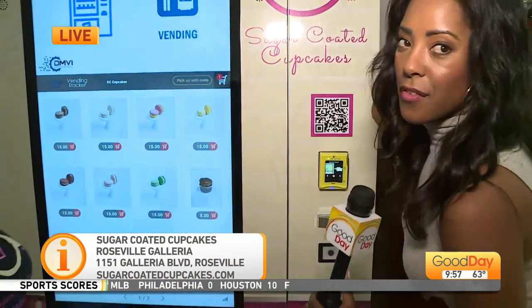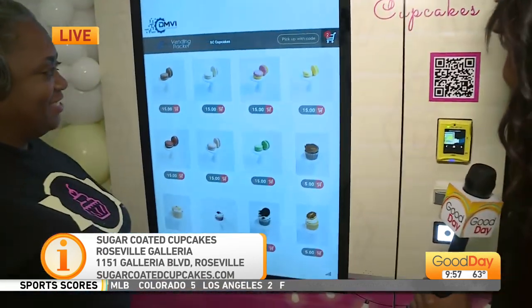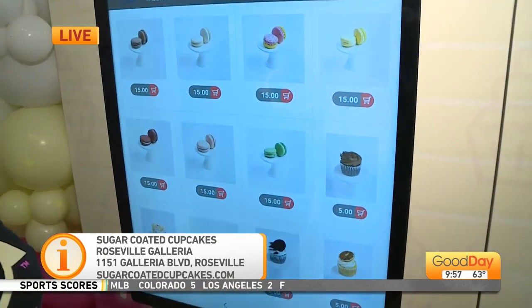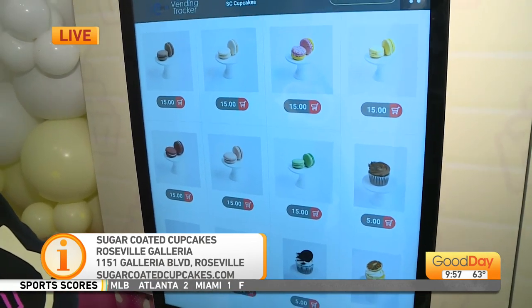Tina, what do you guys want? Chocolate please. I'll take that chocolate — second row on the right. How about Tina? How about a macaron for you? Yeah, lemon or something. Let's do a lemon macaron right there. Okay, I think we're good. Steve, what do you want?